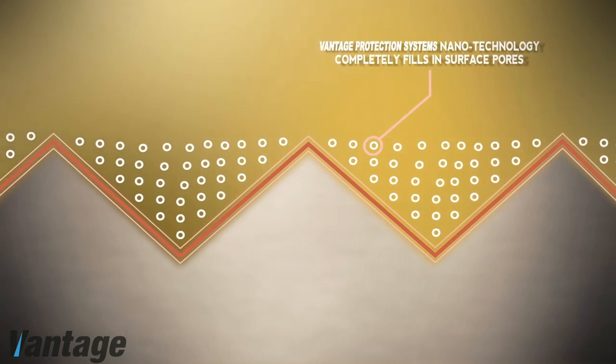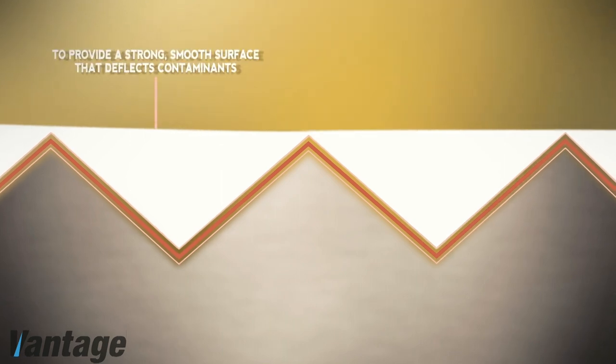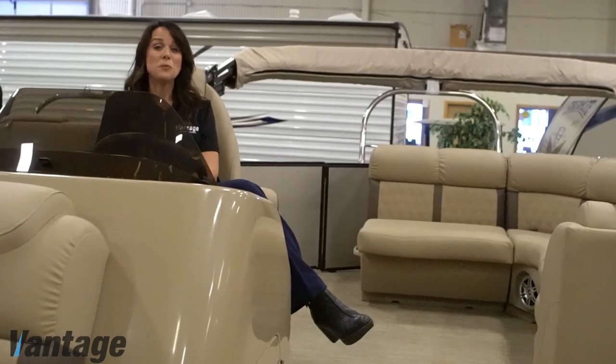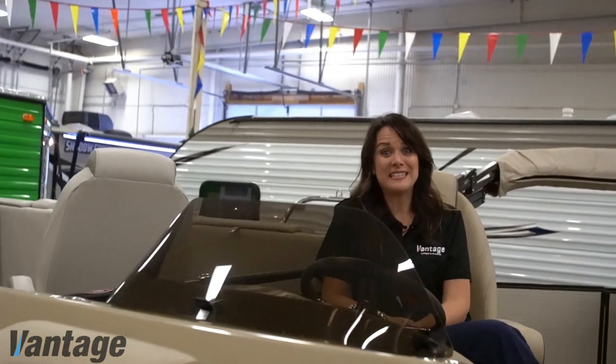Nano particles provide protection at the molecular level to fill in these peaks and valleys for long-term protection. This strong barrier will prevent contaminants from slowly degrading the shine and new look of your boat. Once your boat has been protected with our fully insured and warrantied product, you will no longer need to worry about the accidental damages that come from just regular use.